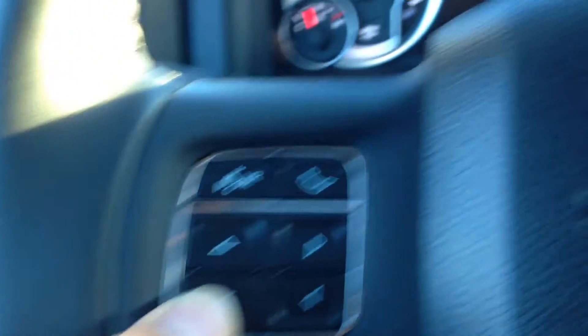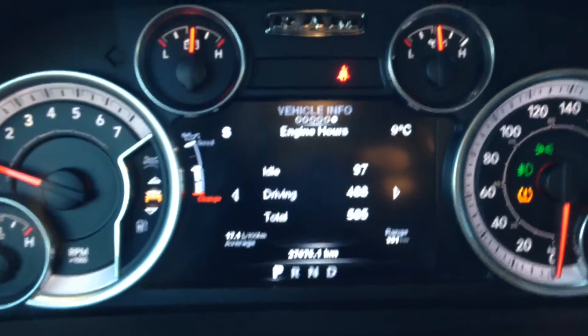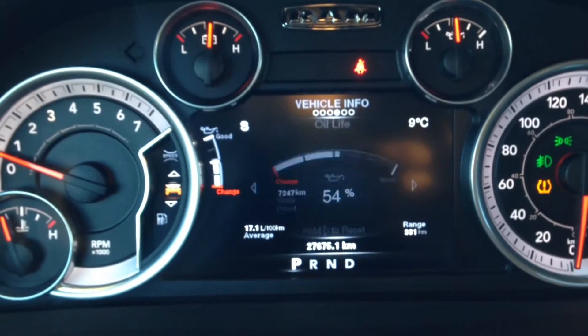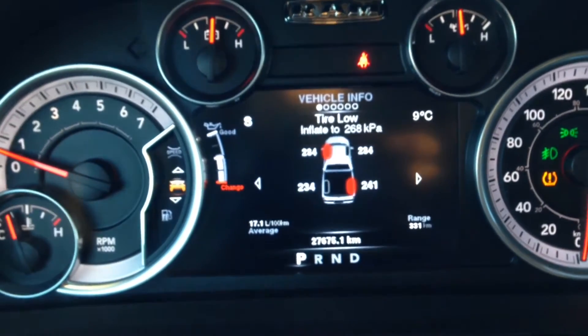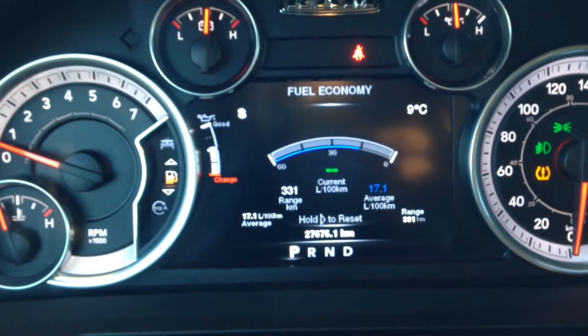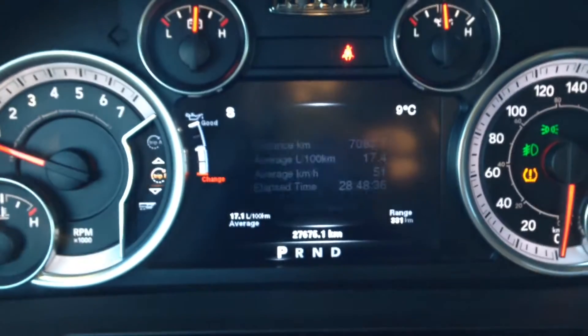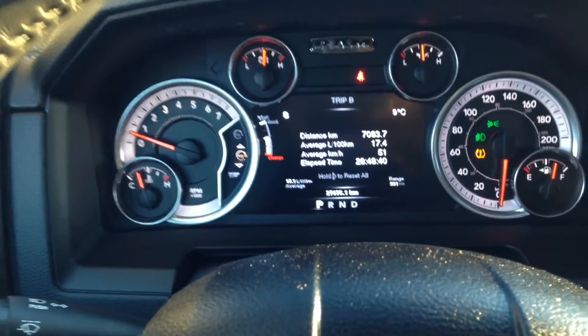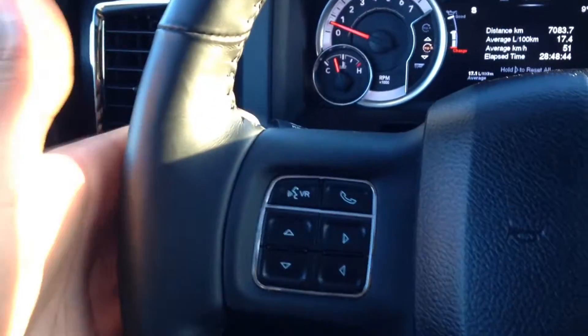Right here we have our buttons for the onboard computer. You can see things like your tire pressure, engine hours, gauge summary, oil life, oil temperature, transmission temperature, and tire pressure. You can scroll down to see fuel economy, trip info — lots and lots of helpful information that's going to help you maintain the vehicle so it lasts a long time.